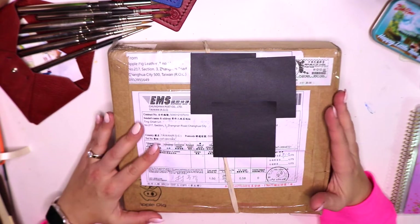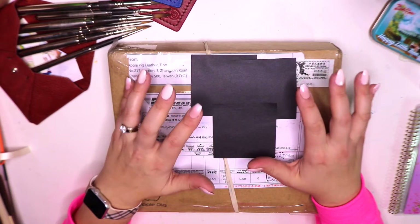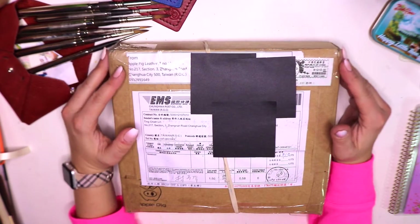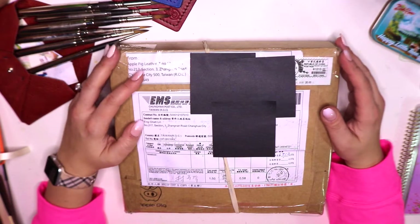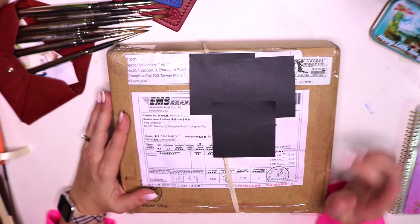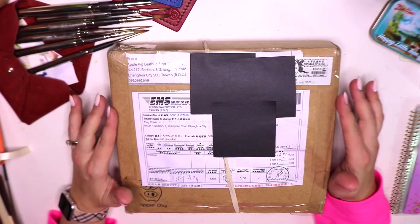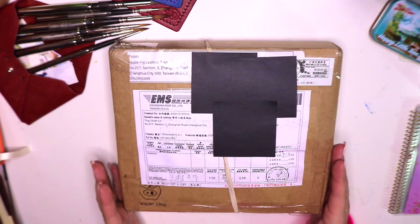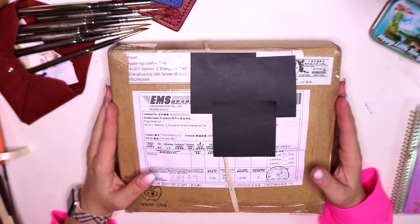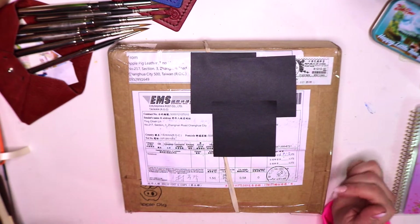This has been sitting on my desk all morning because I've been waiting for a moment to myself so I can sit down with this box, open it up, enjoy the smells, enjoy everything else that's in here. So Ting as always is extremely generous — I feel like he's this magical person that can just make anything out of leather and make it look amazing. I can't wait to see what's inside.